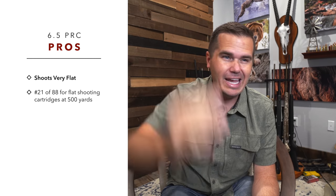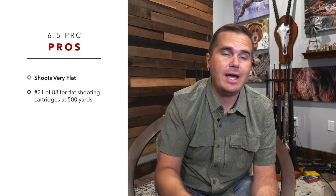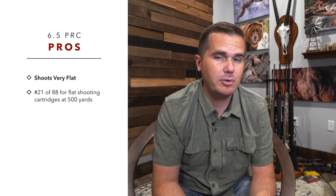The reason they couldn't go to a 7mm is because they just couldn't get a short action cartridge to shoot a 7mm bullet at 3,200 fps. The 6.5 caliber has been extremely popular because of the 6.5 Creedmoor. The standout feature of this cartridge is how flat it actually shoots. If you rank all 88 of the most popular bolt action calibers on the market by how flat shooting they are at 500 yards, the 6.5 PRC would rank number 21 out of 88.